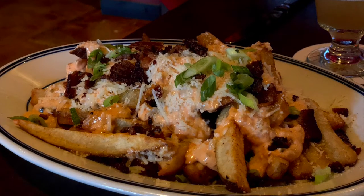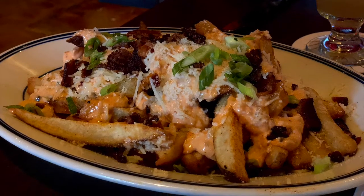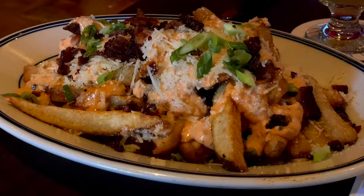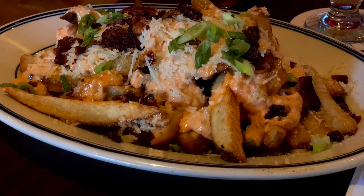This is the electric fries, on the appetizer menu. It's great to share — we were a party of six and it was plenty. It's loaded with special sauce, cheese, bacon, and chives. I mean, seriously, what else could you want?